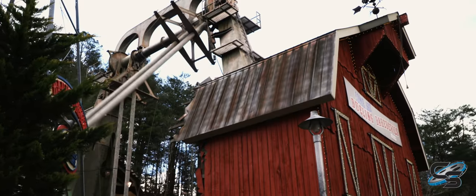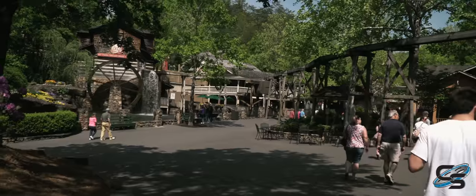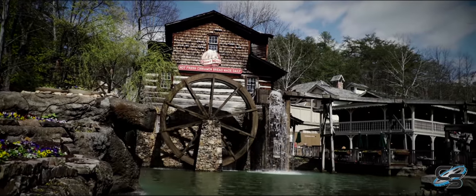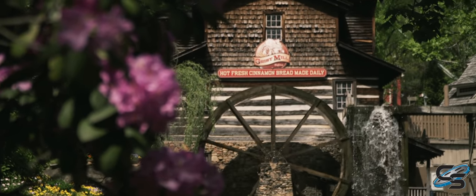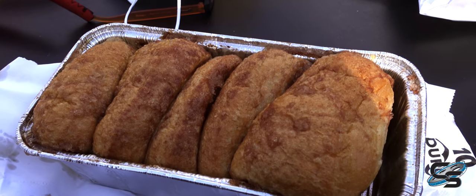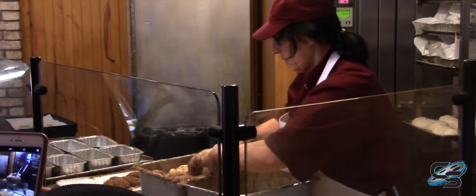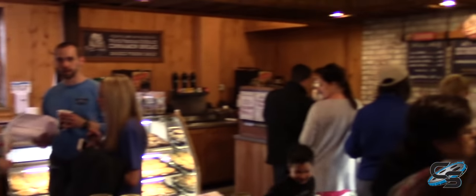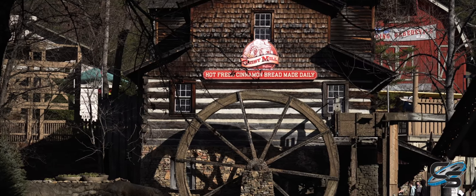Next up is Owens Farm, a small area home to Barnstormer, SNS Scream and Swing, and a little playground. In my opinion, the best attraction here is the Grist Mill. If you've heard of Dollywood, you've likely heard of their cinnamon bread — this might be one of the greatest creations of all time. Dollywood could charge double the price and I'd probably still get it every time I visit. Do yourself a favor and get some cinnamon bread when you go. Be prepared to wait though — this one building is probably more popular than some of the roller coasters.